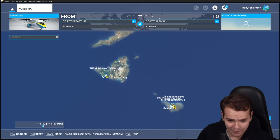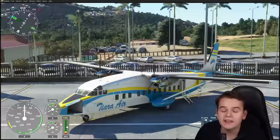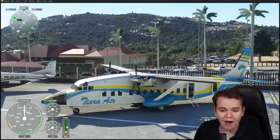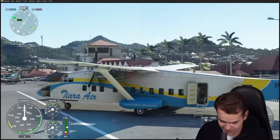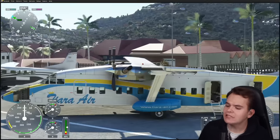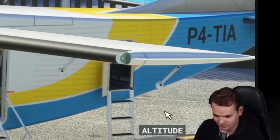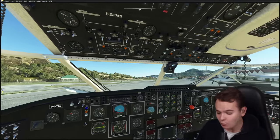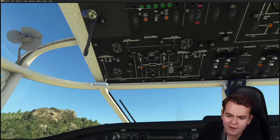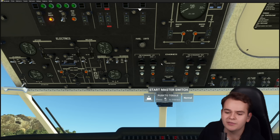Let's spawn into the Caribbean — specifically St. Barthélemy, which is actually the home of the Shorts 360. It was built for island hopping, so you see it a lot here, especially at Princess Juliana. Spawning onto the parking spot, we can truly experience how realistic this plane is: all the doors are open, there's a very secure ladder, and even a ladder for the cargo area. Getting to the cockpit, it is clearly very well done by the developers.